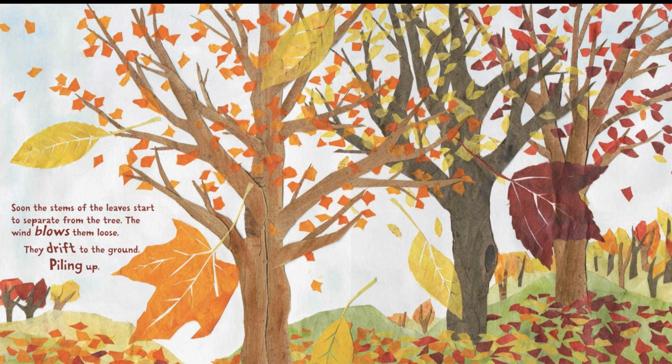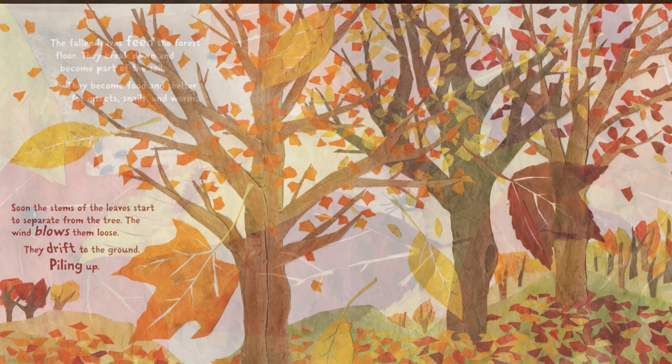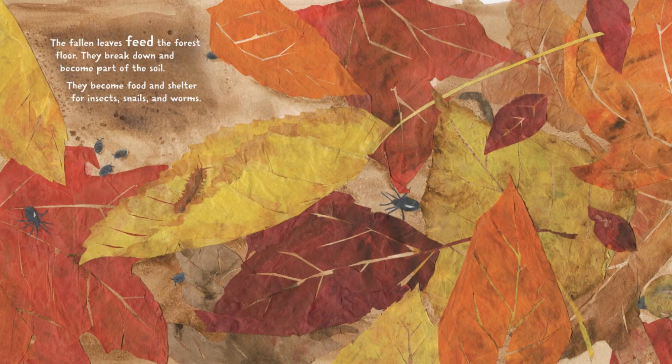Soon, the stems of the leaves start to separate from the tree. The wind blows them loose. They drift to the ground, piling up. The fallen leaves feed the forest floor. They break down and become part of the soil. They become food and shelter for insects, snails, and worms.